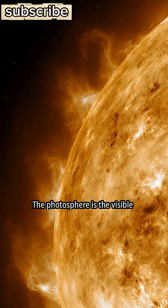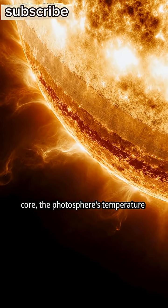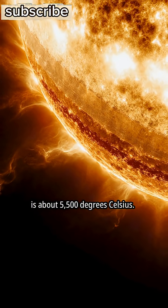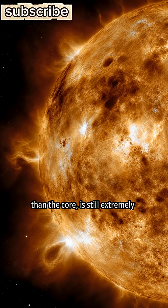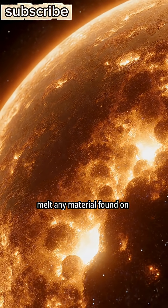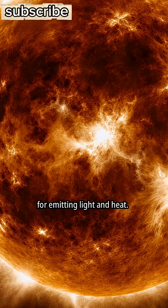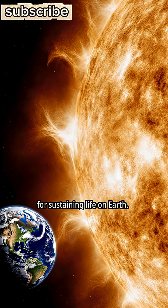The photosphere is the visible surface layer of the Sun. Moving outward from the Sun's core, the photosphere's temperature is about 5,500 degrees Celsius. While cooler than the core, this temperature is still extremely hot — sufficiently hot to instantly melt any material found on Earth. The photosphere is responsible for emitting light and heat, and this emitted energy is essential for sustaining life on Earth.